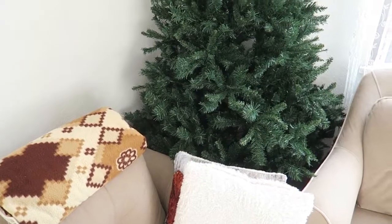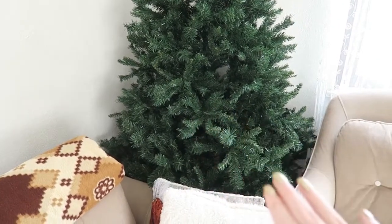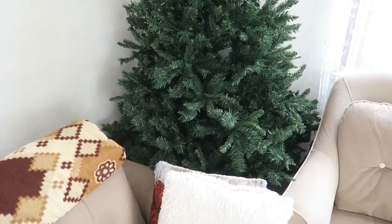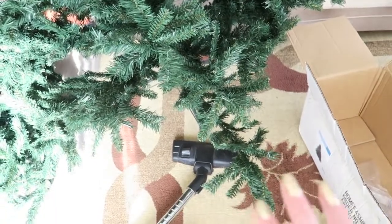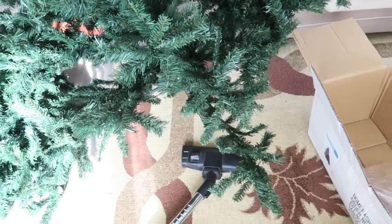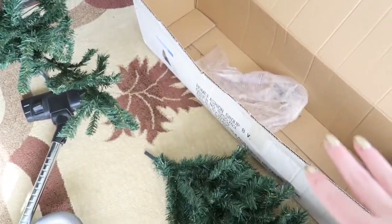I'm just going to bring the box for the Christmas tree and start putting it all together. Oh god, it was more heavy than I thought! But yes, I'm going to try to put it all together now and put it back in the box.